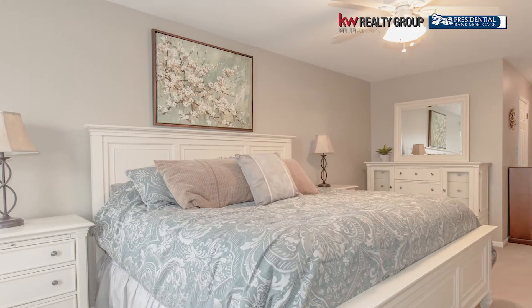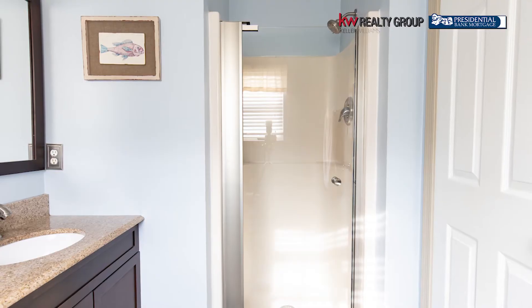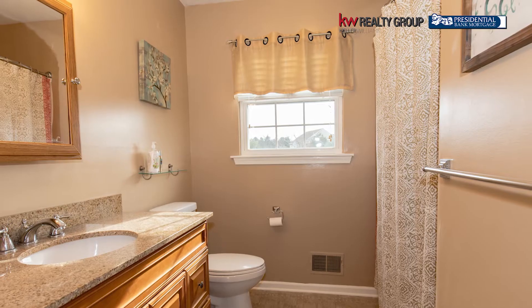Upstairs, four bedrooms — the bathrooms have all been updated. Did I mention that it's a newer HVAC, that the roof is newer? There are so many improvements that this homeowner has done.